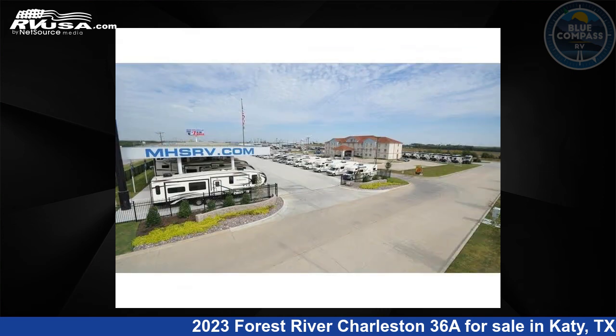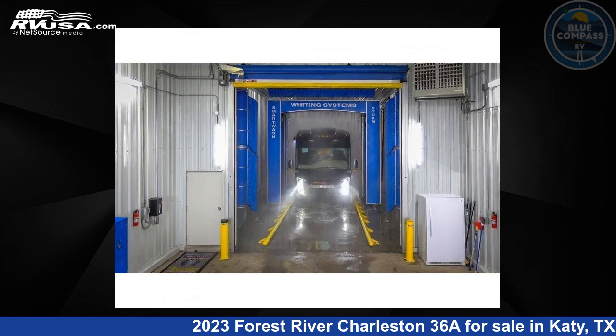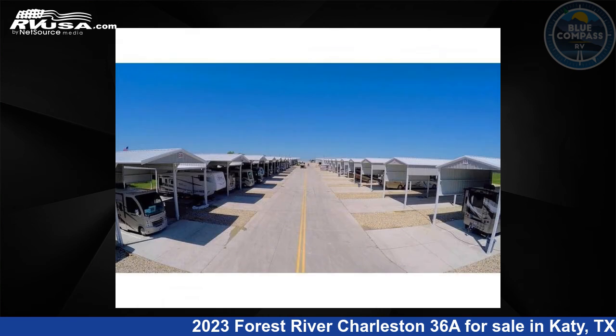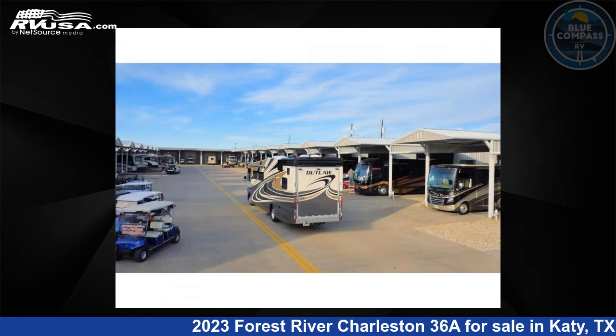This new Forest River is 36 feet 0 inches in length and features sleep 6, slide out, and 103 gallon fresh water capacity. The floorplan layout of this Class A features bunk over cab, outdoor entertainment, and rear bedroom.